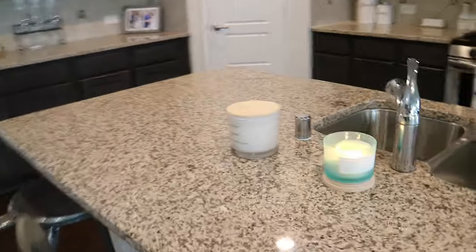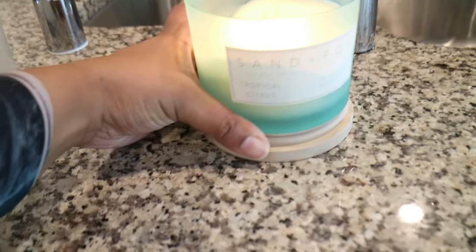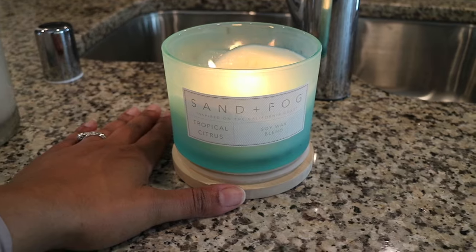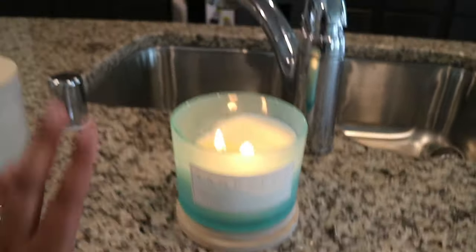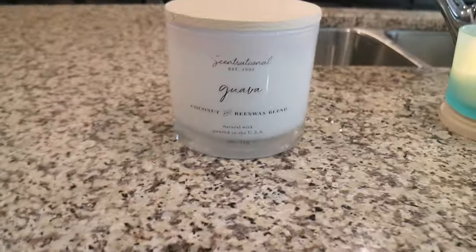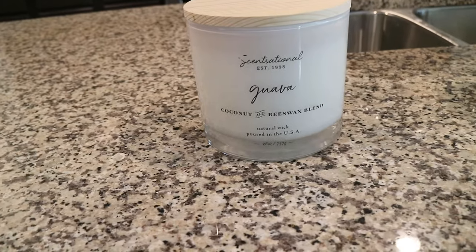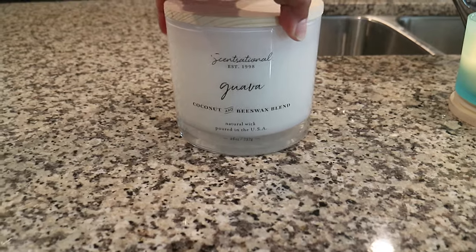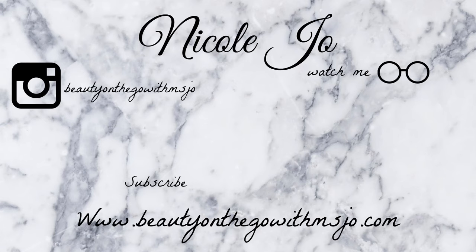The last thing I have up here is candles. I have one going right now — it's a tropical citrus scent and it smells amazing. Then this one I'm so excited to burn; it is a sensational guava candle. Oh my gosh, y'all, it smells amazing.